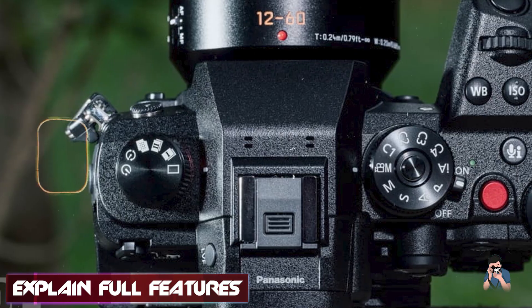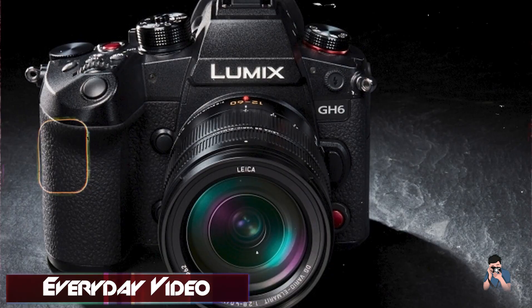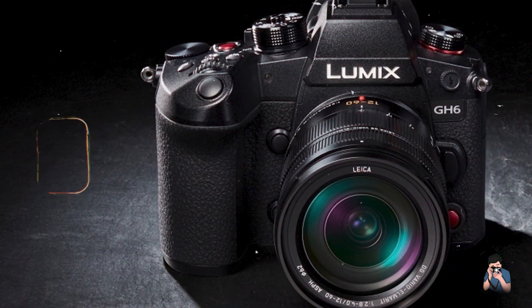The camera supports 10-bit 4:2:0 internal recording and offers V-Log L-Gamma for professional color grading. It includes dual SD card slots for extended recording sessions and a vari-angle touchscreen LCD for flexible shooting.